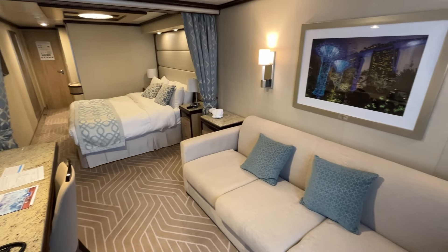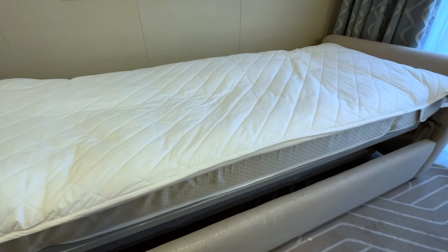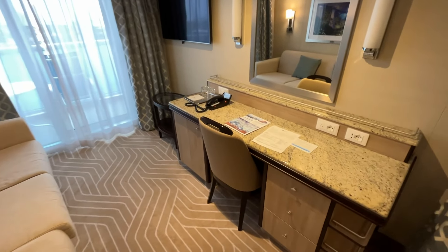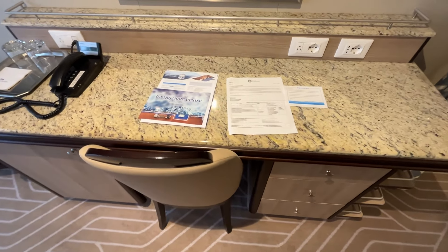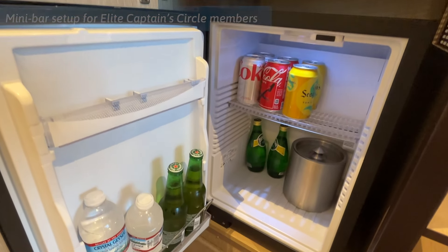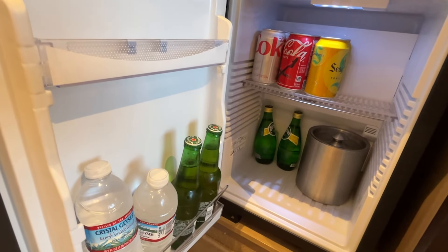The living room includes a large sofa with a separate side table. The sofa folds out into a comfortable single bed. There's also a second TV and an oversized desk with the top drawer storing the hairdryer. Under the desk is a mini fridge that's emptied by default unless you're in the Elite tier of Princess's loyalty program and qualify for the complimentary mini bar setup.